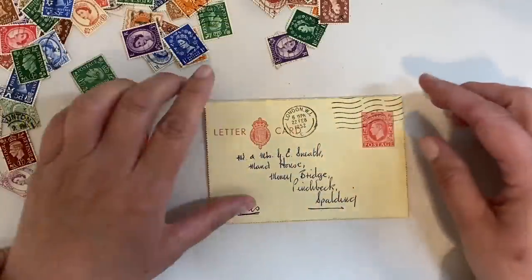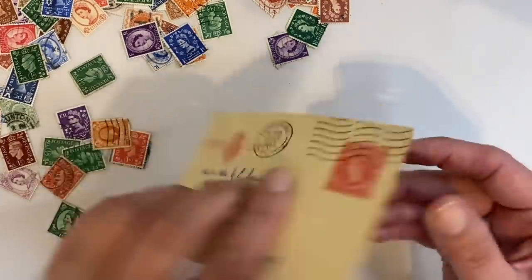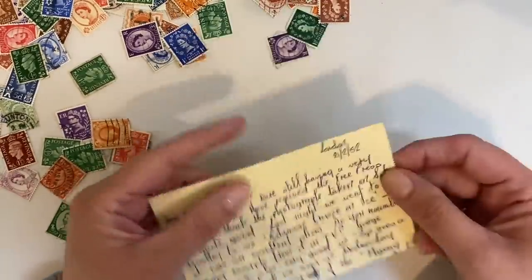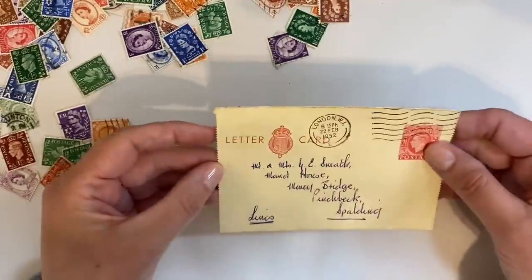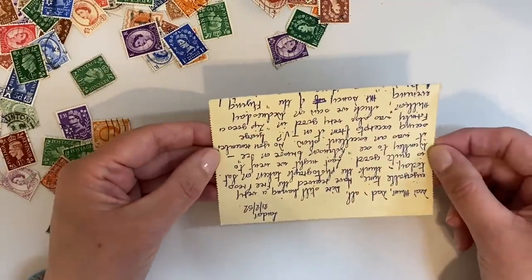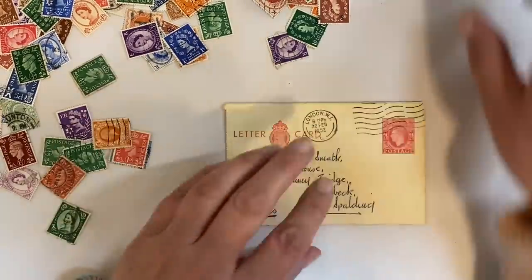For my first project, I want to do something with this letter card. I absolutely love the front of it, but the writing on the back is upside down and not particularly inspiring — although this was written in 1952. So I thought I could decorate the back of this letter card, and it will make a really nice piece of ephemera for inside my journal.